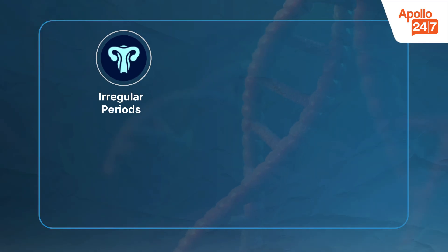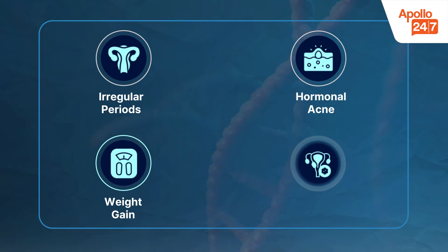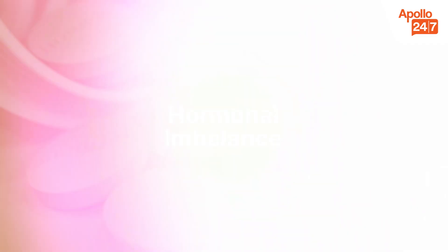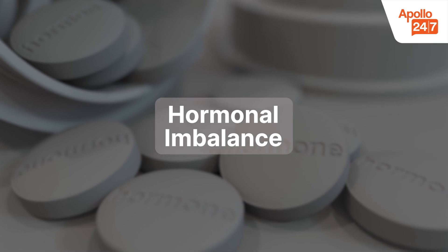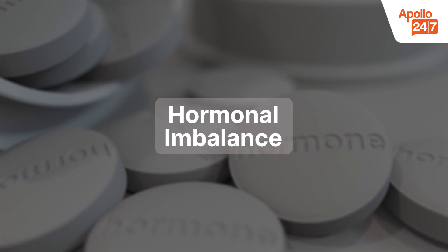PCOS, or polycystic ovarian syndrome, is another common reason behind pelvic pain. It causes irregular periods, hormonal acne, weight gain, and small cysts on the ovaries. The hormonal imbalance in PCOS can lead to chronic pelvic discomfort and difficulty in ovulation.